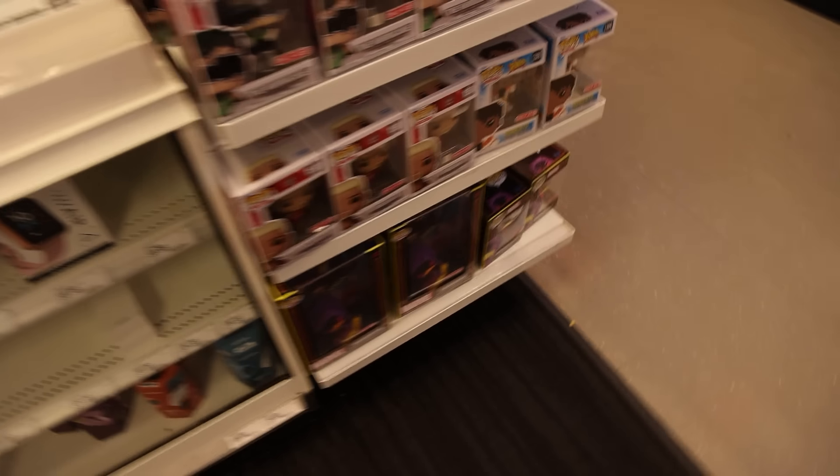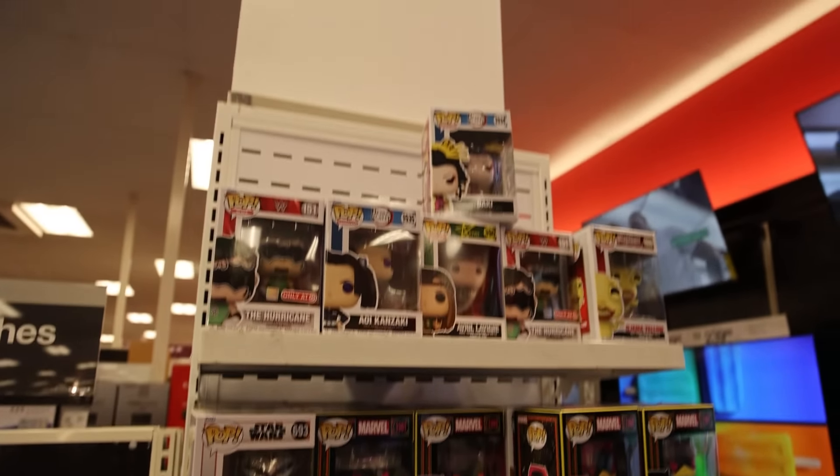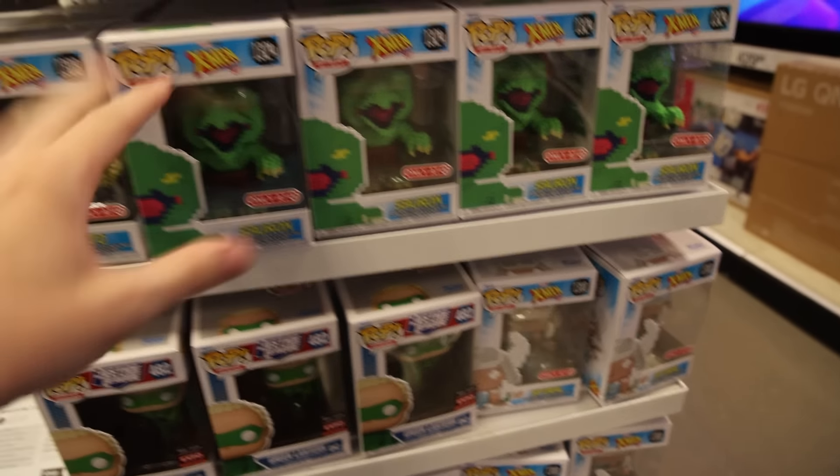I've made it over to Target. Because it's after San Diego Comic-Con, I'm curious if they're going to have any of the new exclusives. It looks like over at my first spot here, there's a bunch of stuff, but none of the new SDCC ones. They've got a lot of the new Daredevils as well as Bo-Katan, and then some 8-bit stuff, Justice League, and Wrestling.